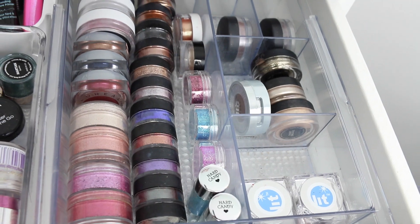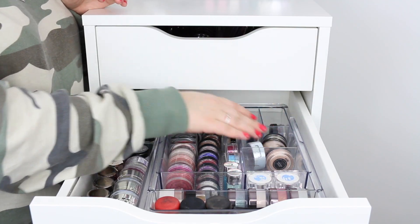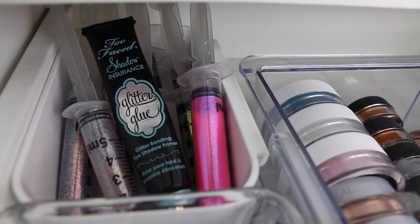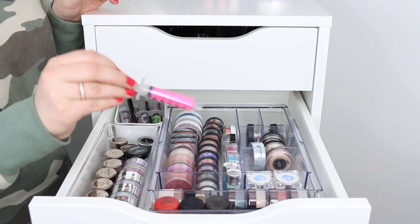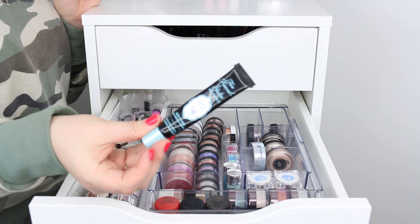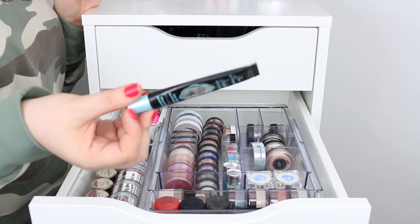All of my Makeup Geek pigments — Utopia, Afterglow, Sweet Dreams — and then back here I have Glitter Injections. They look like little needle injections but they're the best glitters ever. And then I also have my favorite glitter primer, the Too Faced Glitter Glue.